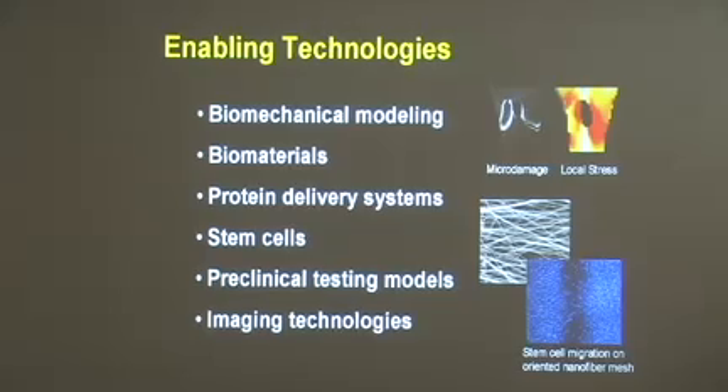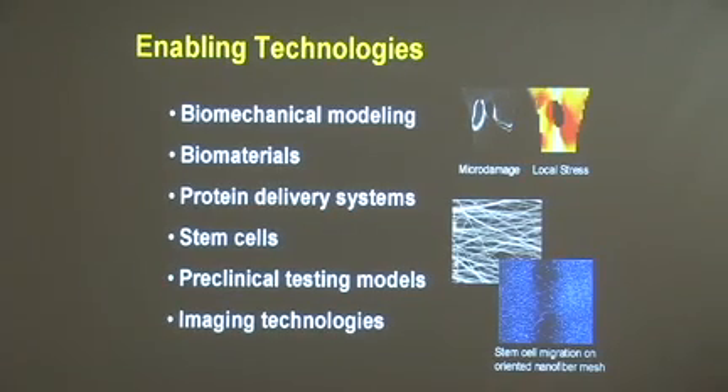To meet this goal, we have developed and utilized a wide range of enabling technologies, including biomechanical modeling techniques — looking at the initiation of micro damage in bone as we age and the associated local stresses responsible for that micro damage — a variety of different biomaterials including nanofiber meshes and three-dimensional scaffolds, protein delivery systems, and stem cells from different sources, such as stem cells from bone marrow migrating on nanofiber meshes. We use preclinical testing models to evaluate these enabling technologies and therapies before taking them into the clinic, and a variety of imaging techniques to use as outcome measures.